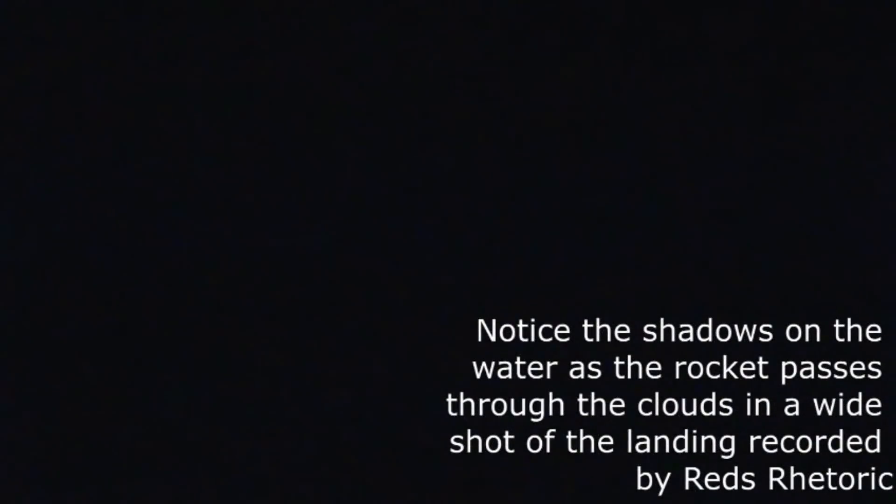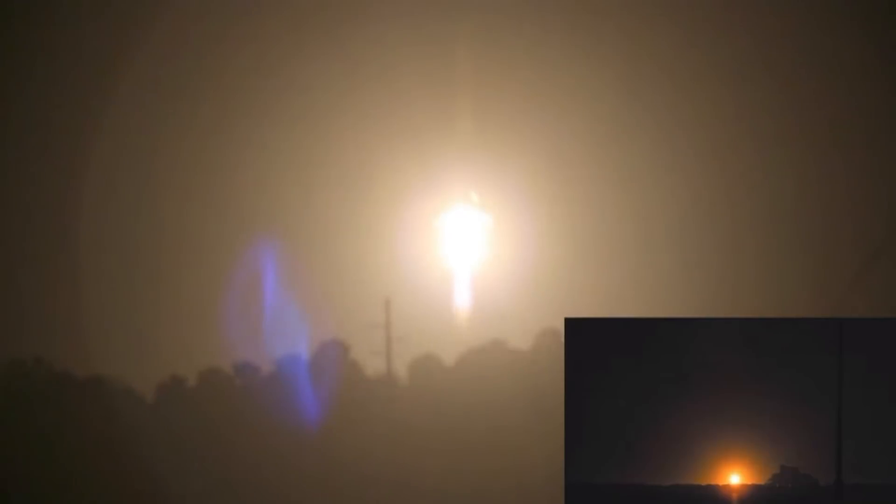We should get pretty good footage of it coming down from the top of the screen. That's a 17-second burn. The legs deploy and we touch down on the surface of landing zone one. Stage one is transonic. Stage one landing burn has started. Landing legs have deployed.